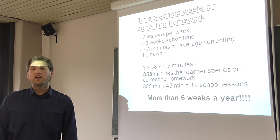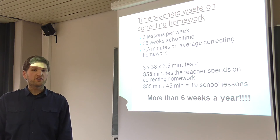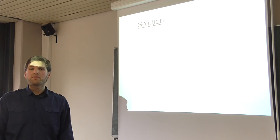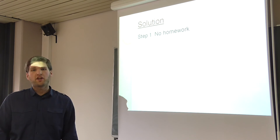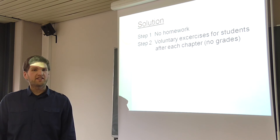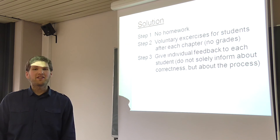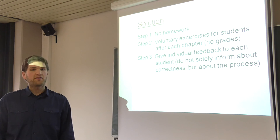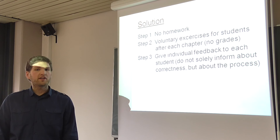That's a whole lot of time. If you forgo the homework, you can use that time for more effective lessons. Here is our proposal to integrate feedback and use the time saved by not correcting homework. Step 1: no homework — use that time. Step 2: when you have finished a chapter, offer voluntary exercises for your students, but give no grades for these exercises — use them for feedback. Step 3: inform the student about their goals and mission. The focus lies on the process and on the working methods of the students. Do not just look at the correctness of the product — help the students to reach their goals.